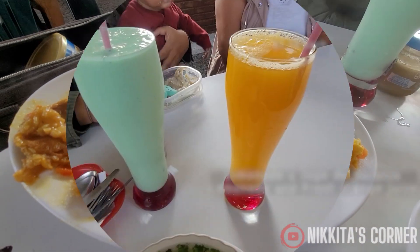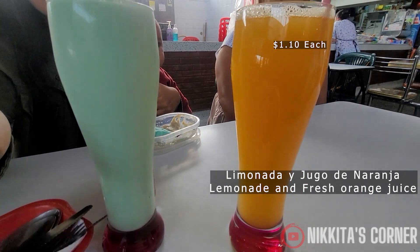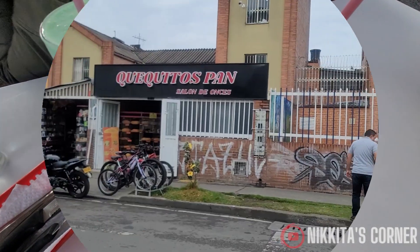The fresh juice here at the farmer's market is amazing. They freshly squeeze any juice you want. It's delicious and not expensive.